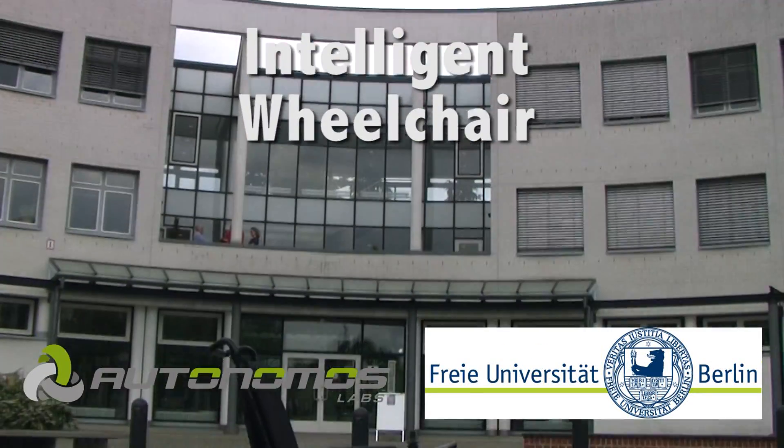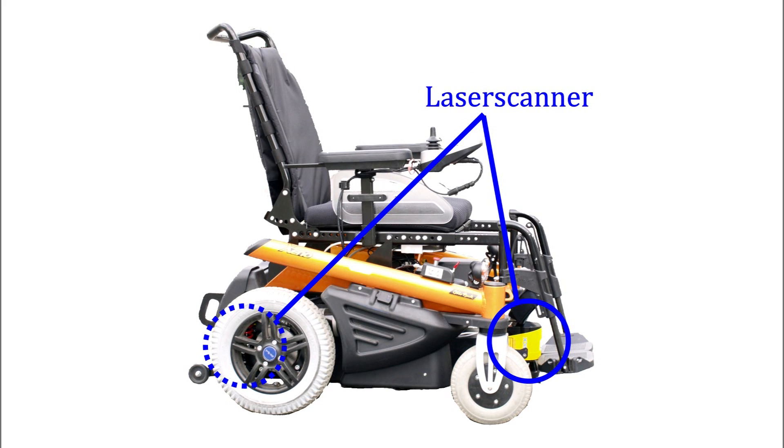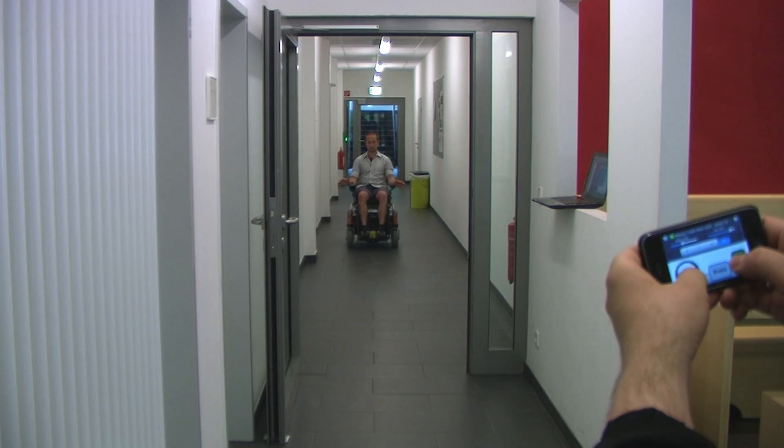In this video, we're going to show you three different techniques to steer our new vehicle, an intelligent electric wheelchair. The wheelchair is equipped with a computer hidden under the seat. Laser scanners are mounted in the front and rear of the wheelchair to detect obstacles and prevent collisions.